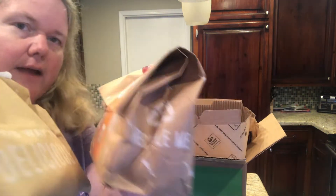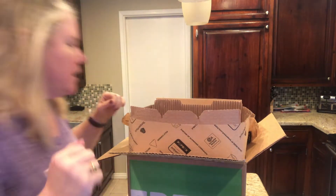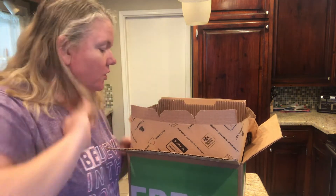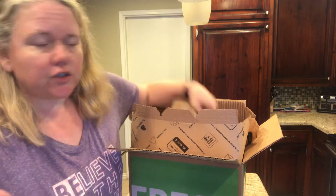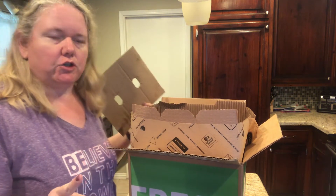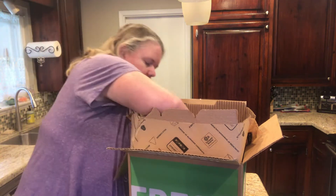Everything's really cold. I like that everything's pre-packaged, and they also have extras. So I ordered some extras. Their extras are way cheaper than the grocery store, so I was really excited about that.